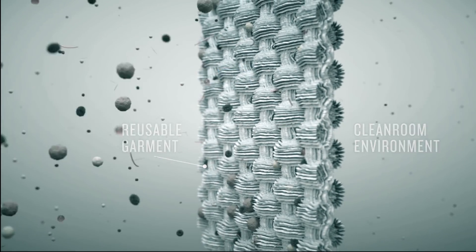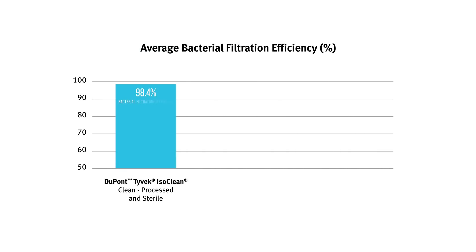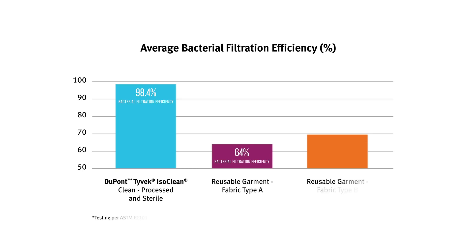Tyvek ISOCLEAN CS garment fabric typically provides an impressive 98.4% bacterial filtration efficiency, while the average efficiency range of new reusable garment fabric is only 64 to 73 percent.